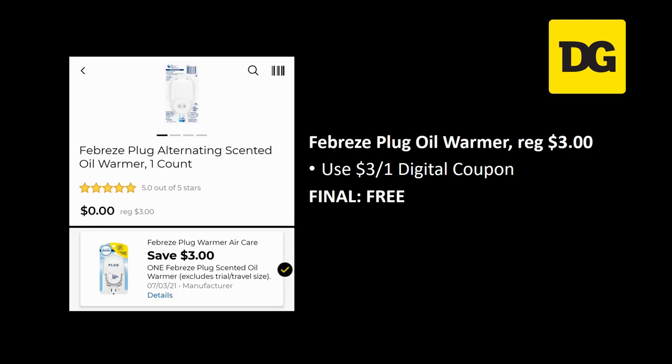A lot of people are going to go to the store this week and grab their freebie, so your shelves may be wiped. But load this freebie digital coupon now — it doesn't expire until July 3rd, so you're going to have the whole month of June to grab this. If your store is wiped, they'll get it back in stock and you'll still get your freebie.